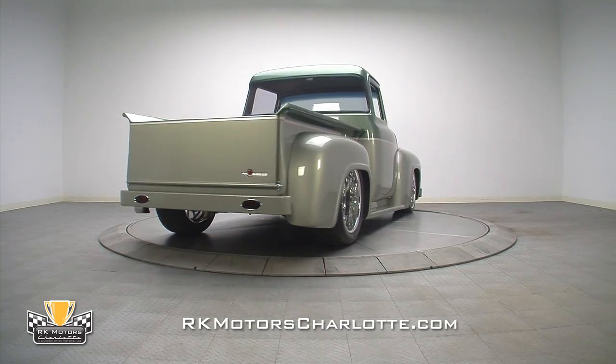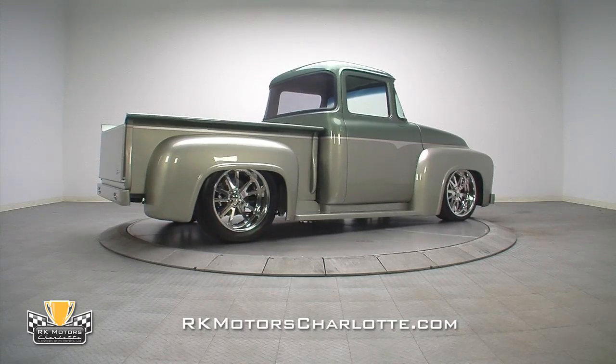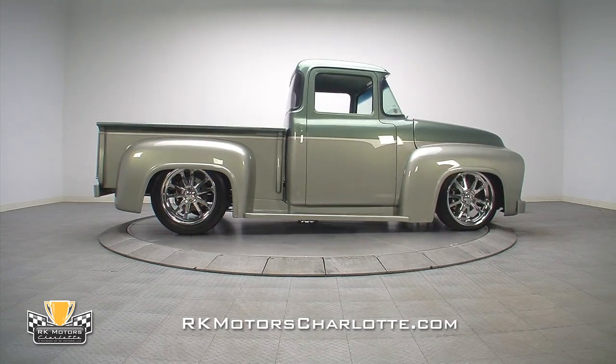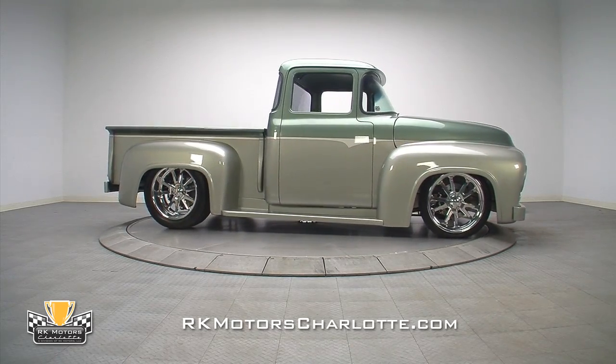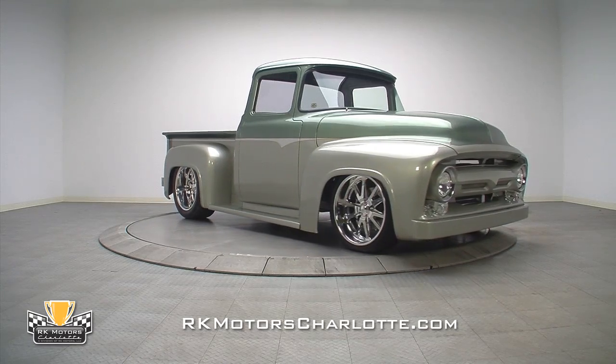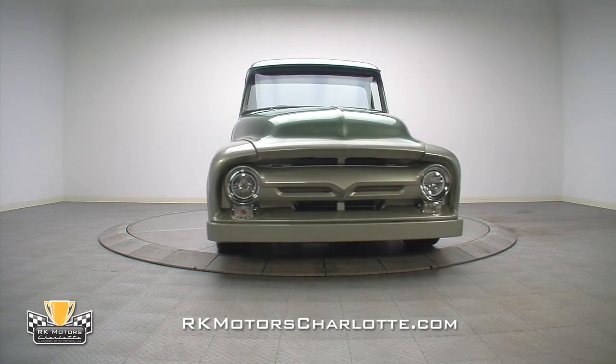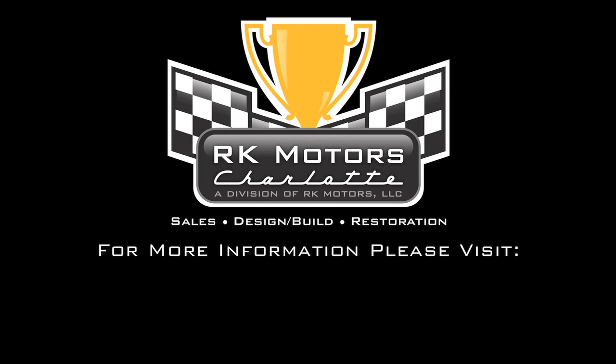I think you'll agree that calling this art is not an exaggeration. It takes more than cubic dollars to build a vehicle of this caliber. It also takes vision, time, skill, talent, and dedication. People pay millions for art to hang on their walls. Surely this piece of art that stands in your garage is worth it too. For more information on this remarkable machine, call, click, or visit rkmotorscharlotte.com.